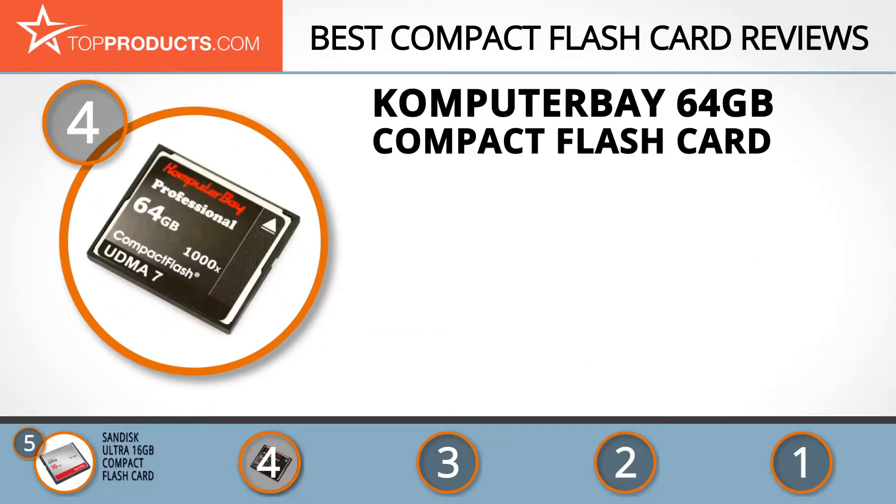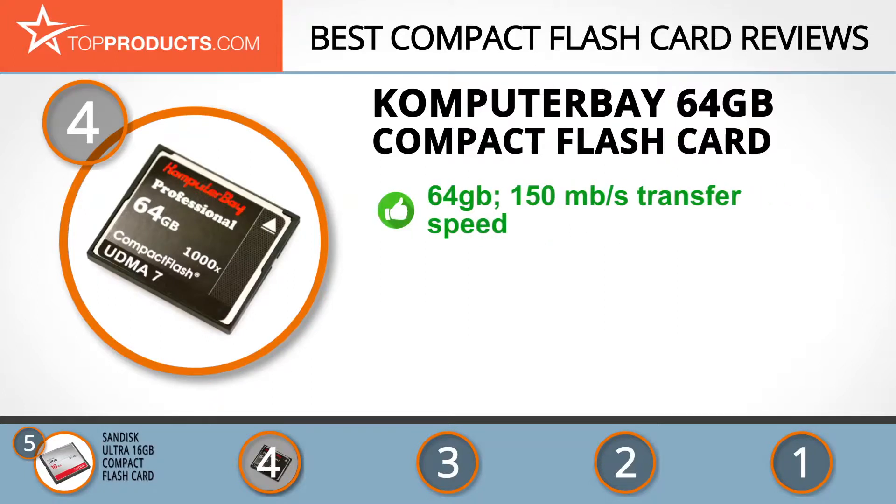Next on our list at number four is the Komputerbay 64 gigabyte compact flash card. Komputerbay is an esteemed manufacturer in the electronics industry and designs and distributes a wide range of products like PDAs and memory storage devices. The 64 gigabyte compact flash card has a super fast 150 megabyte per second transfer speed, letting you capture photos and video quickly without interrupting quality. Its UDMA 7 RAW technology makes it compatible with many DSLR cameras and newer high-end devices.